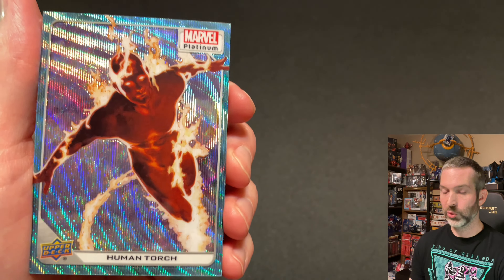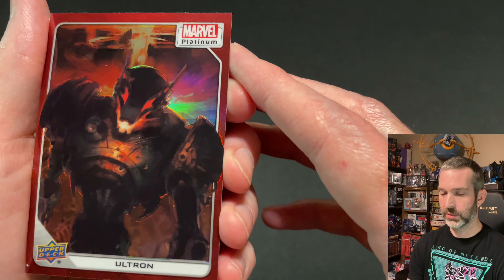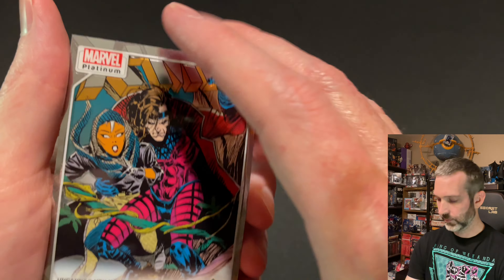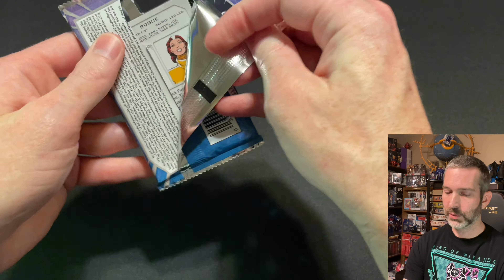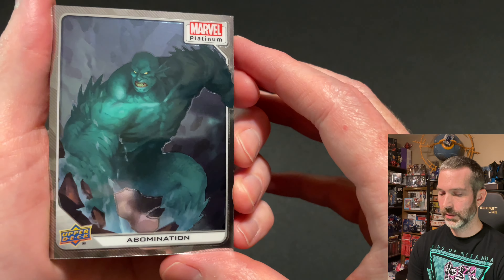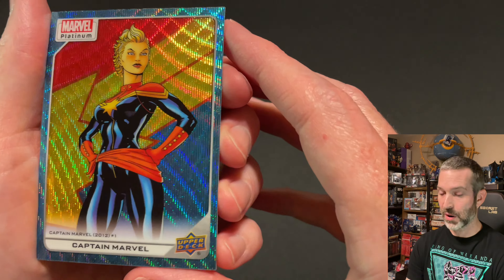Pack number three. Got a Wolverine base card with the original artwork, and a Silver Surfer base card with the original artwork — this is a beautiful card, I'm pretty sure this one is Ron Lim, I love this card. After that, a Human Torch Blue Surge. Then a Red Ultron — these are not numbered, it's a Red Rainbow. And then a Gambit base card.